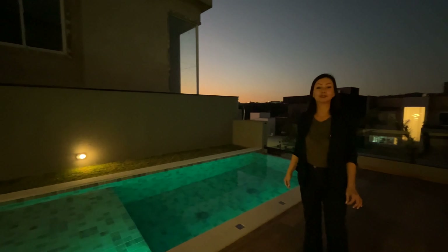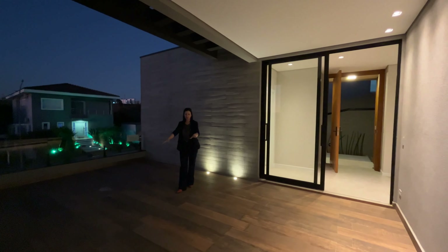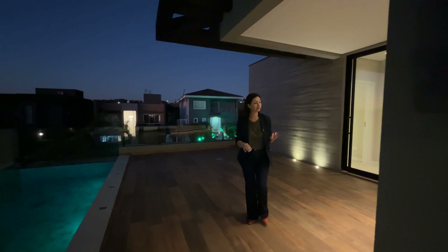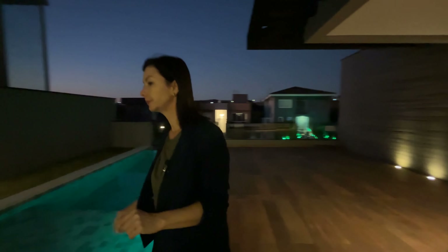But first I'll show you this pool, which has an infinity edge and fantastic lighting all around. We made a point of coming at this hour to show you the lighting the house offers, which really makes all the difference. There's plenty of space around the pool to place tables, sun loungers, or even set up a lounge area — it looks really beautiful.